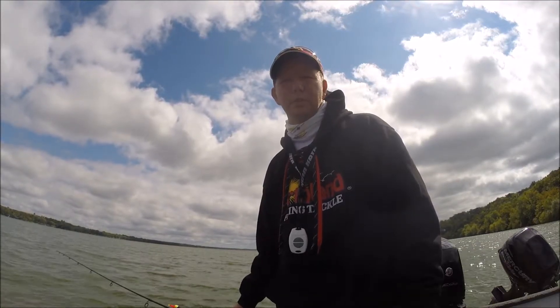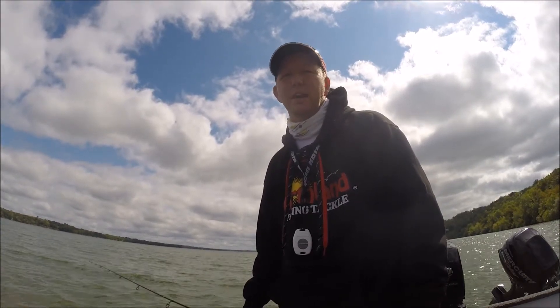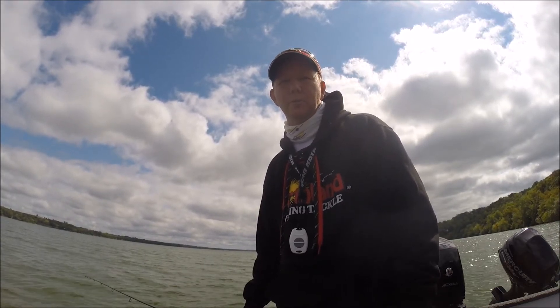When fishing panfish in the fall, just because they're small doesn't mean they won't get picky. This is just a quick tip that I wanted to offer, and hopefully it will put a lot more panfish in your boat.